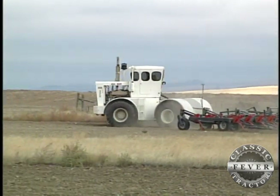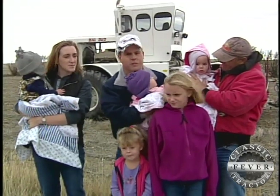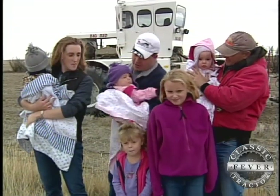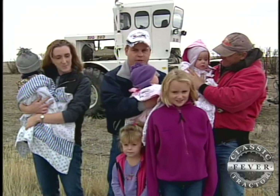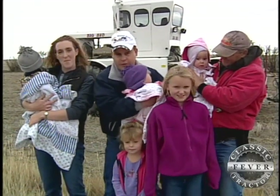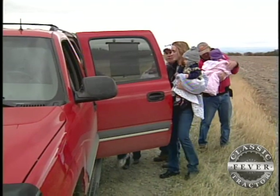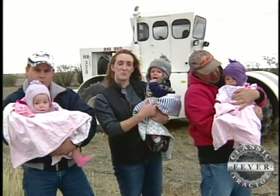The tractor's an HN320, which I got from Ray here when he leased us our place. This is my wife Kristen — she's holding Rusty, and I have Maddie, and Ray has Amy, and this is Shelby, and Bailey's right here in front of me. No doubt Brandon Gasvoda and his wife Kristen have their hands full with two young daughters followed by a set of triplets.